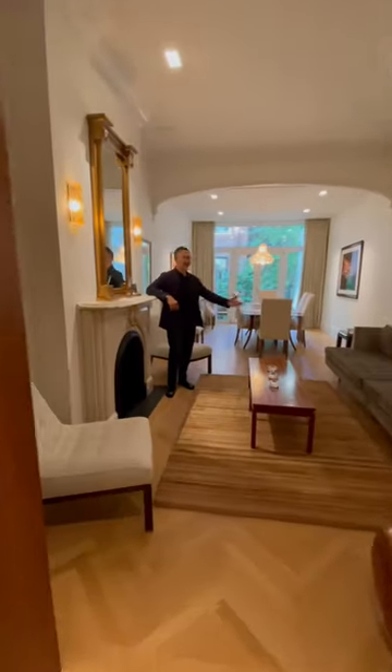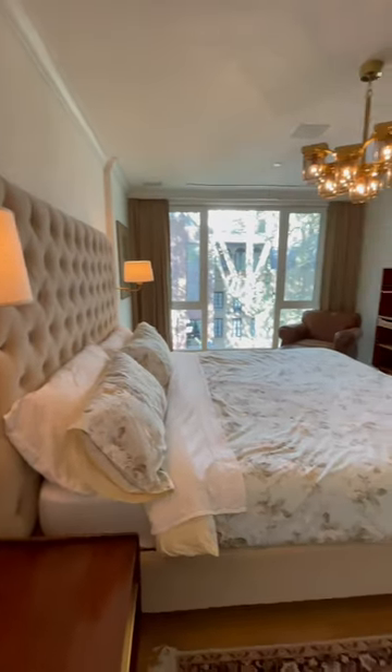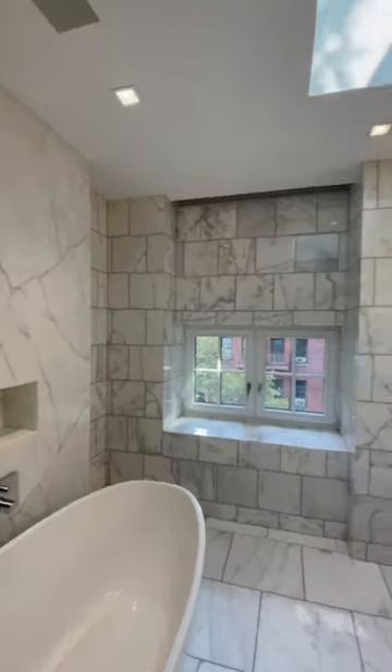Originally built in 1867, this Italian-style home has been elegantly restored and renovated. The back of the house features sun-filled north-facing floor-to-ceiling windows overlooking the garden, all topped by a gorgeous sky-lit spa-like marble bathroom.